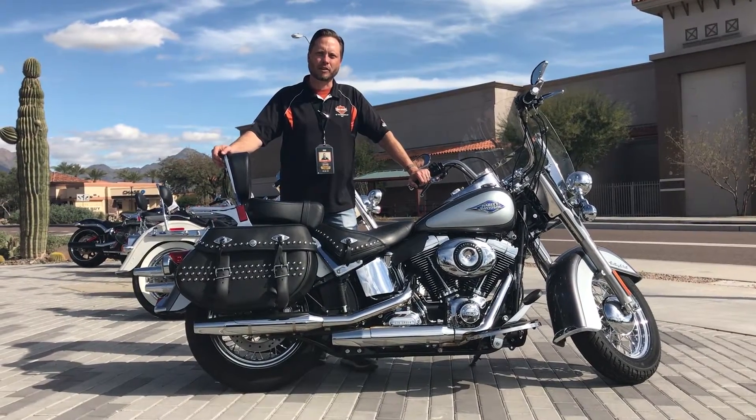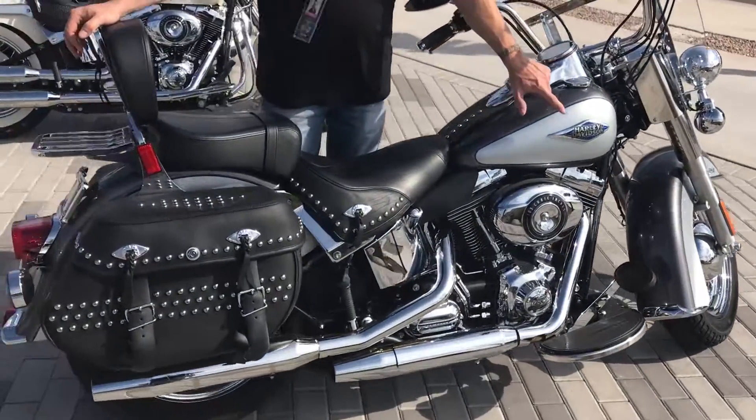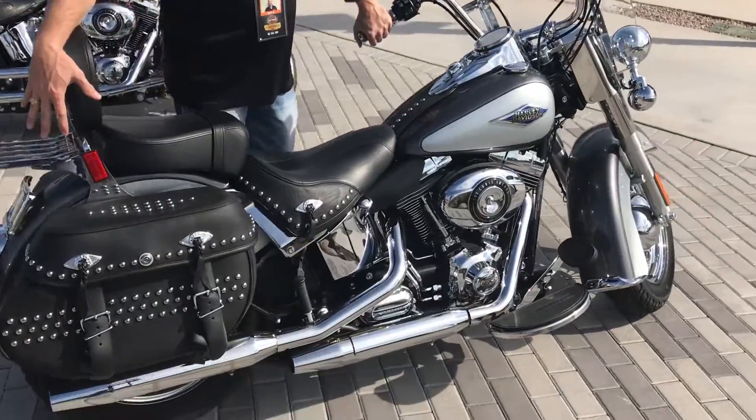Hi, this is Chad at Harley-Davidson of Scottsdale. I wanted to show you our 2014 Softail Heritage Classic in the charcoal and silver. It's got a few upgrades: grips, mirrors, luggage rack. Otherwise it's basically stock, low miles.